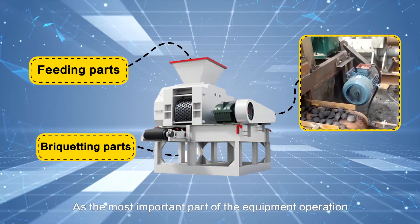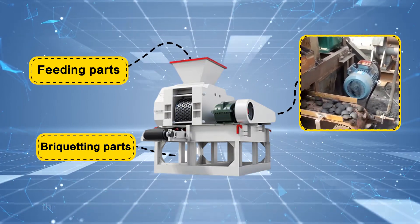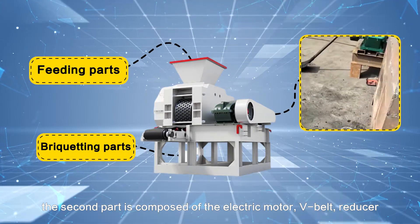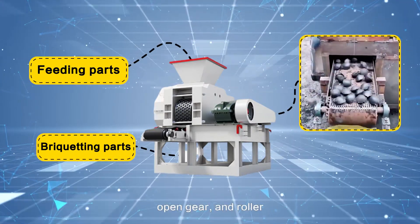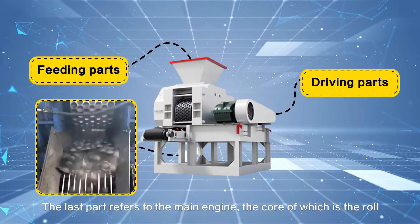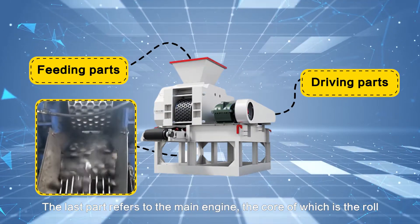As the most important part of the equipment operation, the second part is composed of the electric motor, V-belt, reducer, open gear, and roller. The last part refers to the main engine, the core of which is the roll.